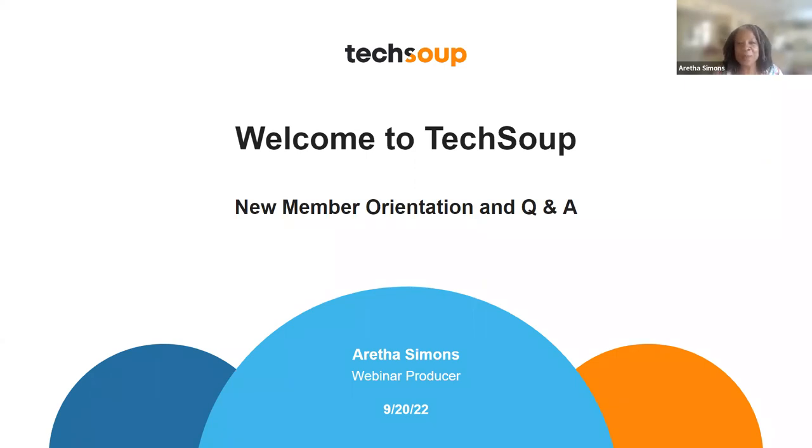Welcome to TechSoup. This is a new member orientation. I am so glad you are here today.